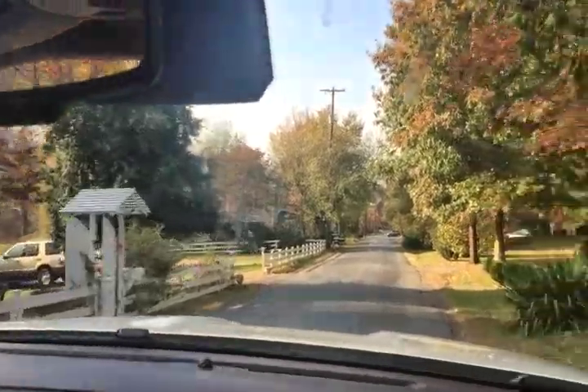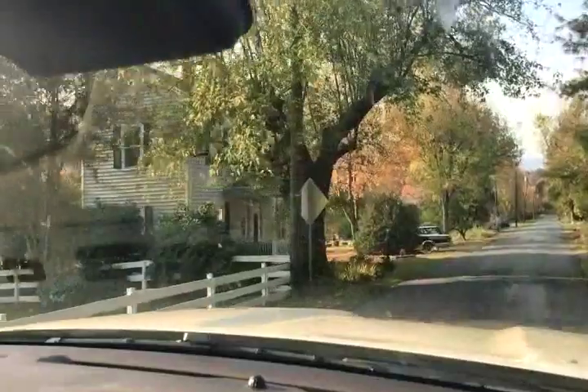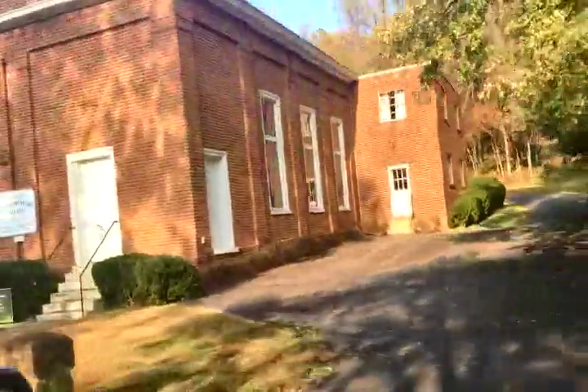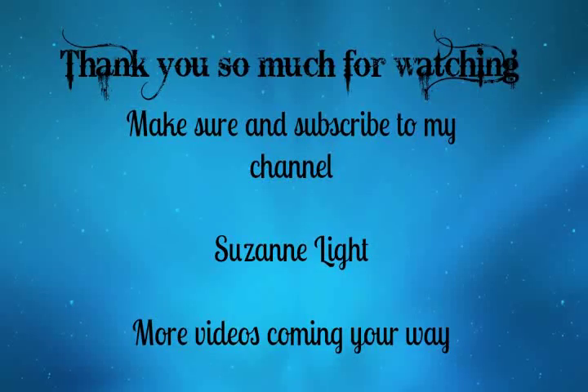We're going through — it's called Batesville. This was the main road back in 1826. Look at the church here — Batesville United Methodist. I was trying to see the year but John goes too fast.